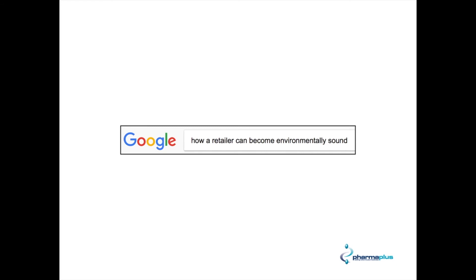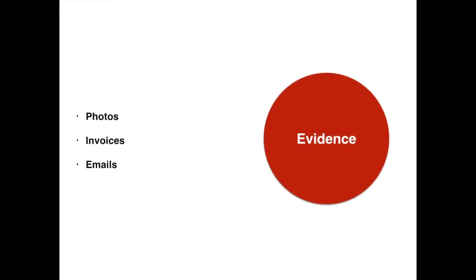However, if you Google 'how a retailer can become environmentally sound' or something along those lines, you will find a huge number of documents that you can download and get an idea of some of the other things you can do. We're not going to go into that today, but at the end of this video you'll see there are quite a few things you could use.